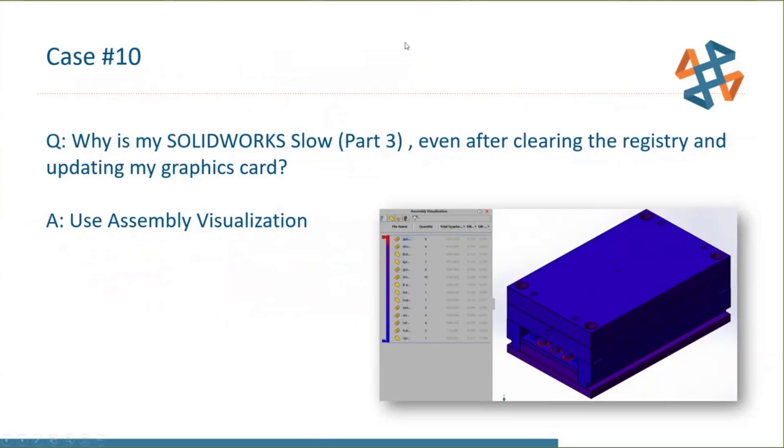A real-world example: a customer's Composer file was performing terribly on what seemed like a simple frame assembly. Assembly Visualization pointed to a T-nut. Someone had added a helicoil insert with full external and internal thread geometry — adding 85,000 polygons to that one part — and it appeared in the assembly 297 times. A perfect example of why Assembly Visualization is an invaluable diagnostic tool.